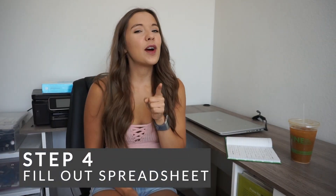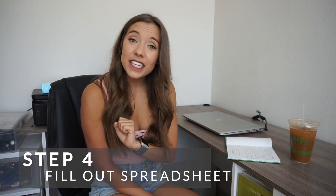Step number four is to fill out your spreadsheet and start planning your meals. What I like to do first is look at the ads for the week. I am balling on a budget, to be honest. Meal prep can get expensive, but in the long run you're saving money because you're planning and prepping all your meals. If you're smart and look at the ads and plan your meals around what's in season and what's on sale, it gets a lot more budget friendly.